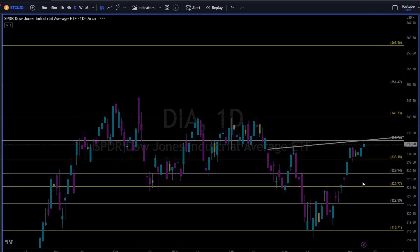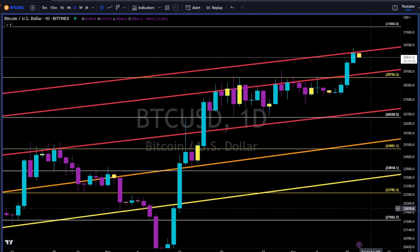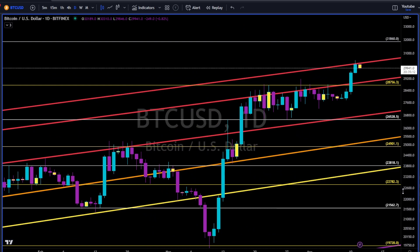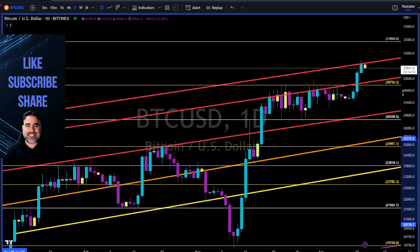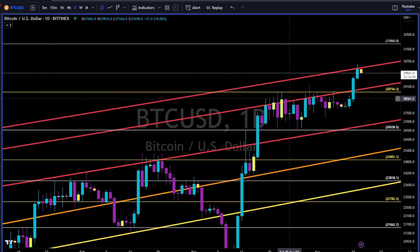Follow price, use levels and trend lines to manage risk. Bitcoin — another great example of why trend lines are the true support and resistance for price action. If you follow me on Twitter and saw previous videos, you know these trend lines — we drew some of them a few weeks ago, some a few days ago. And here we are — trend lines are the true support and resistance.